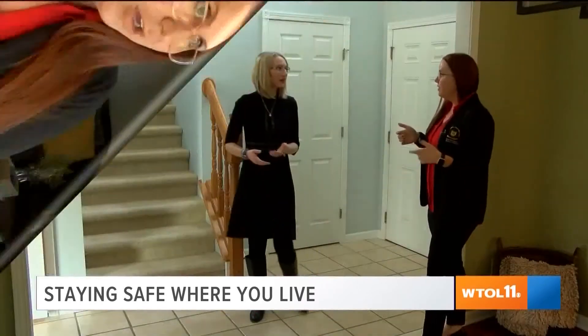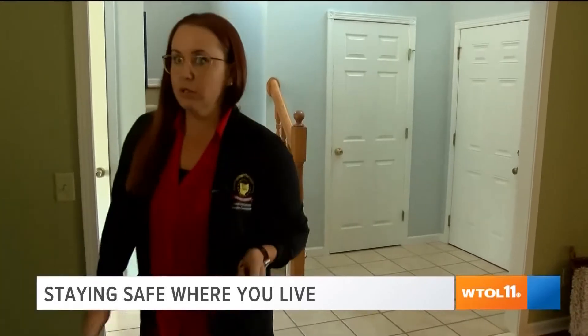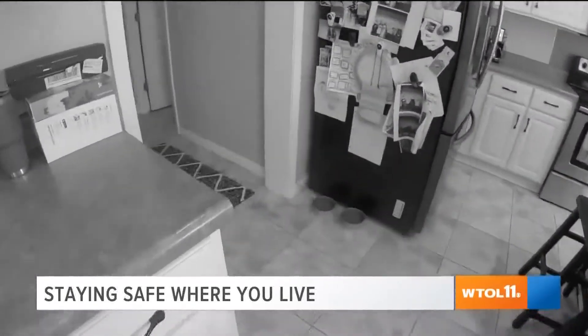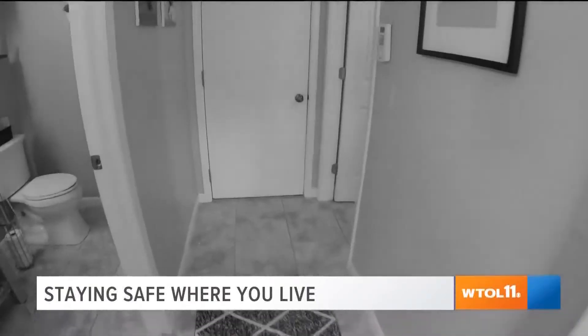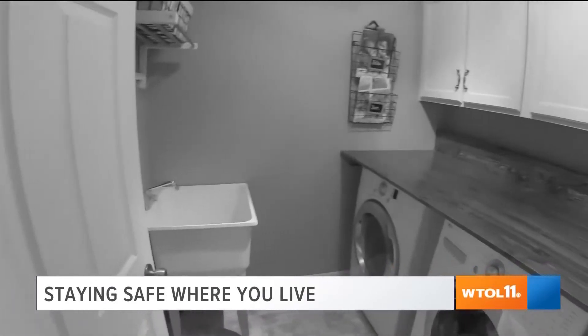It's really important to remember two things: get as low as you possibly can, and put as much as you can between you and the outside world. Erin Konecki from the Wood County Emergency Management Agency says if you don't have a basement, make sure you're on the ground floor — the lowest and most interior you can possibly be.